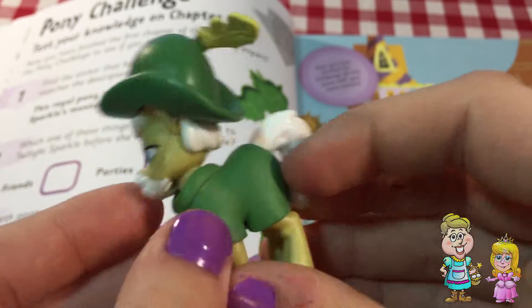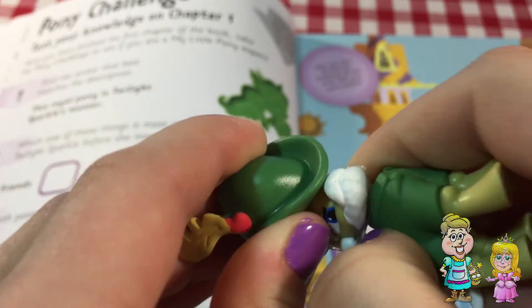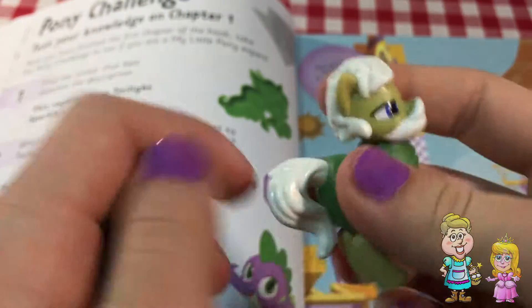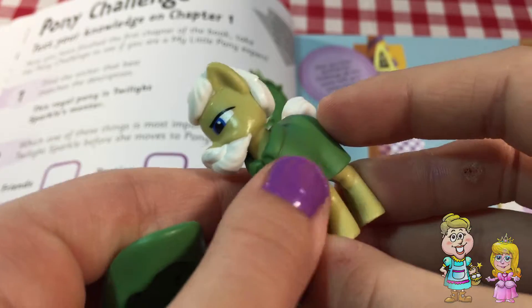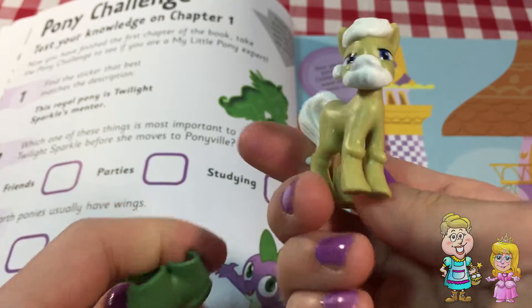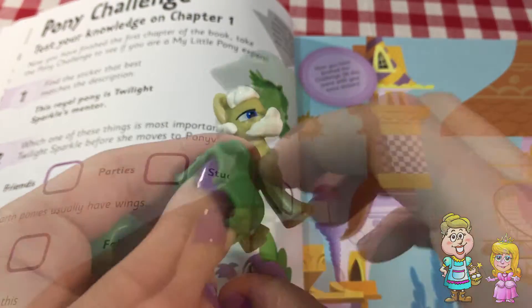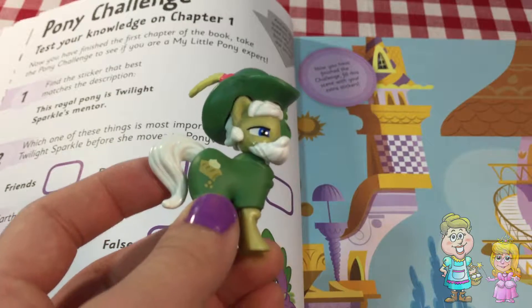His name is Apple Stewie Ball. His hat can come off, and his coat can come off too. He looks old. Let's put that away here later.